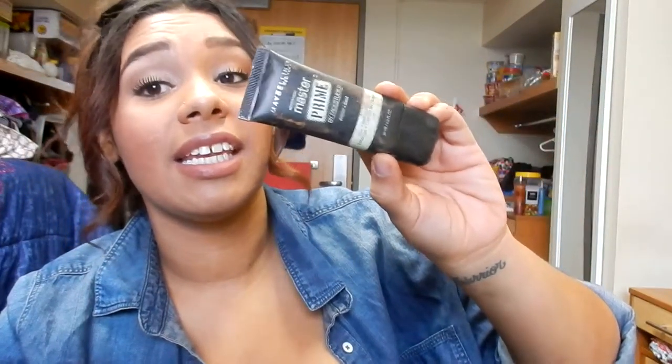I do not like this — the Maybelline Master Prime by Face Studio Primer and Base, Blur and Redness Control. It's sticky, it doesn't cancel my redness even though it's green. That was such a waste of money. This is super old — I'm pretty sure I got it from my mom. This is a Lancome Color Focus Eyeshadow with Mochaccino — I'm just throwing it away because I never use it. This I bought as a contour color. You can see how dark it is — I just grabbed the darkest color and it crumbled. But I do like the Maybelline Fit Me Powder.